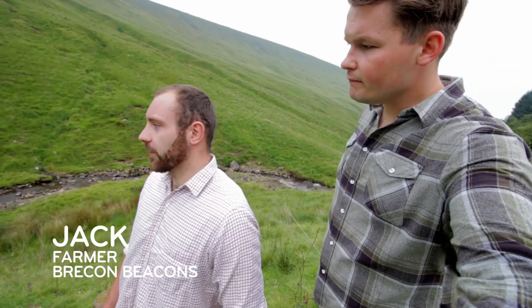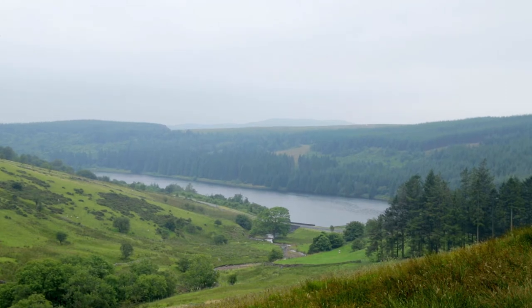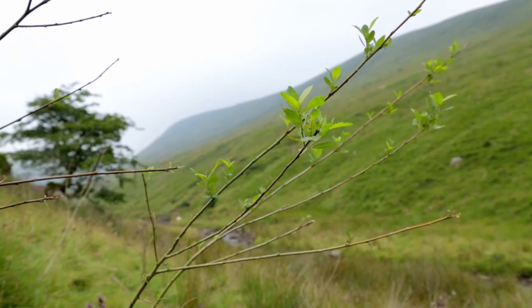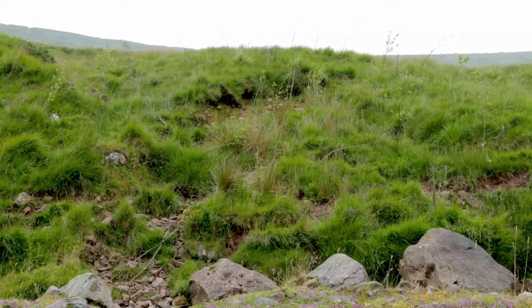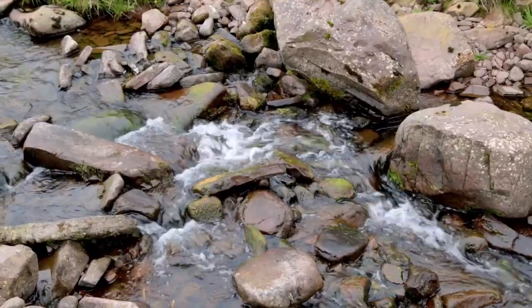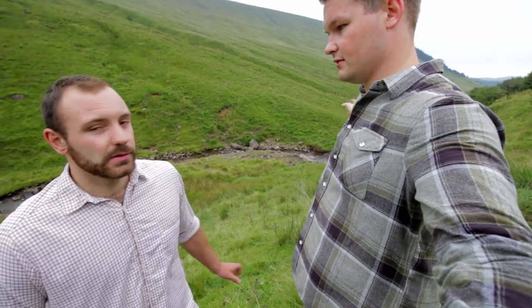We're in the valley of the catchment of Cantreff reservoir. We've worked with Welsh Water to plant trees on the embankments to stop erosion of the soil into the river, causing silty water which then filters down the stream into the reservoir.